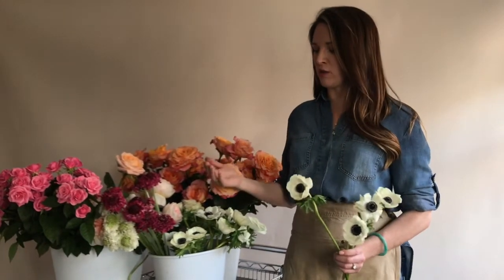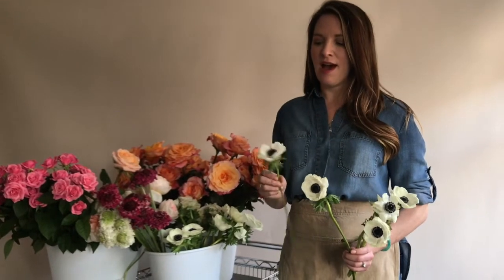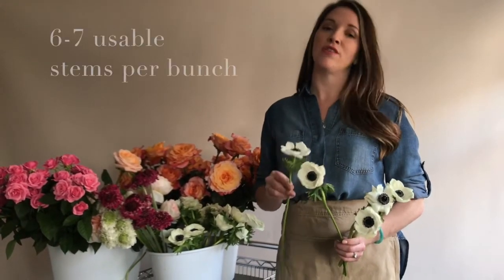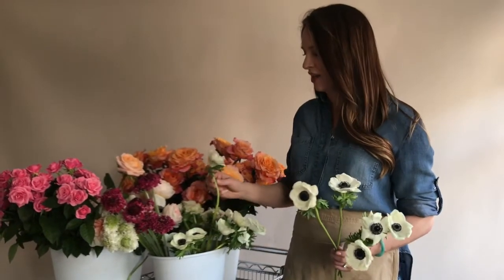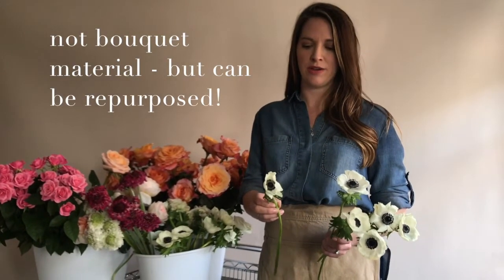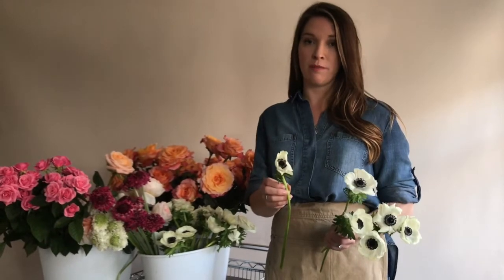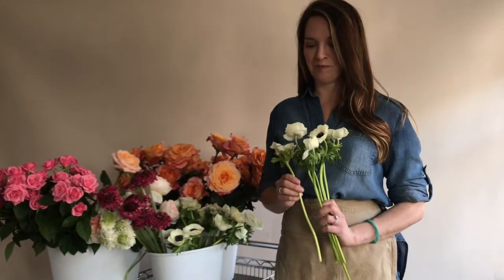Because anemones are so delicate and kind of fussy, I typically only get like six to seven useful ones in a bunch. Some of the others can be a bit odd — like this one is kind of weird, so maybe this one I wouldn't use in a bouquet. I might tuck it down into a centerpiece or throw it in a bud vase, but don't be alarmed if you get one that isn't awesome. Not every one is going to be perfect.